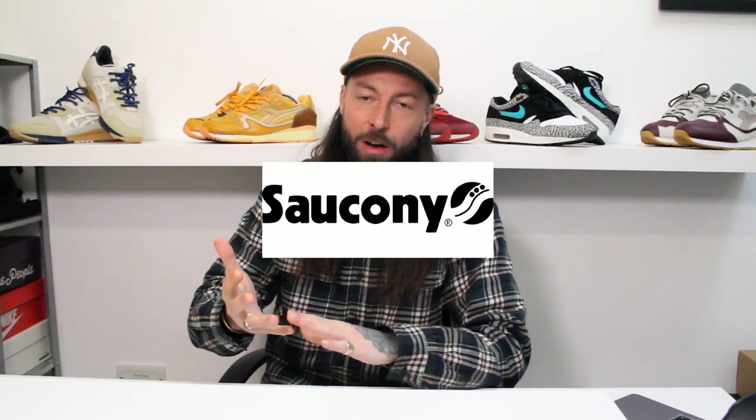What's good? This is the non-hype December releases — basically all the releases for December from brands like Saucony, Diadora, Asics, Karhu, New Balance — anything other than Jordans and Yeezys. So if you're into real kicks, stick around to the end because there's some real gems and there's a lot to get through. Let's go.